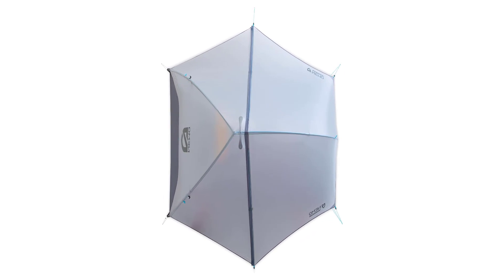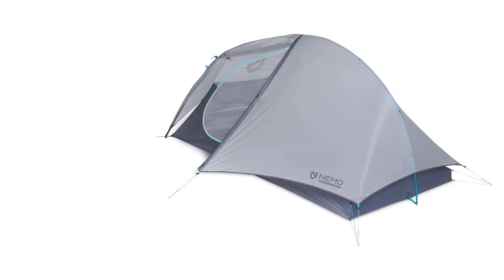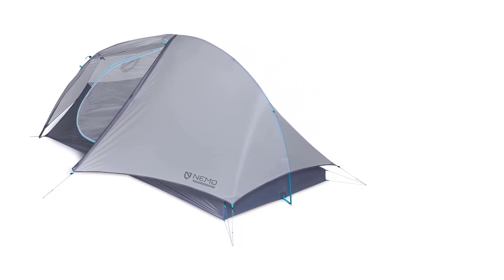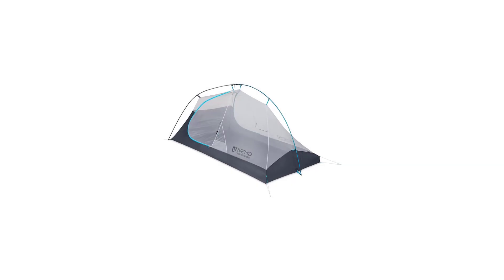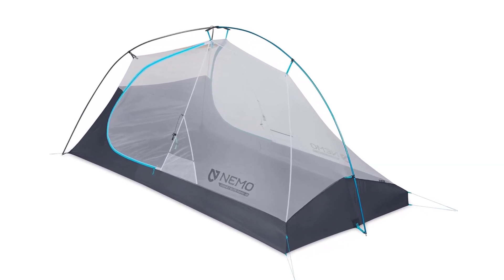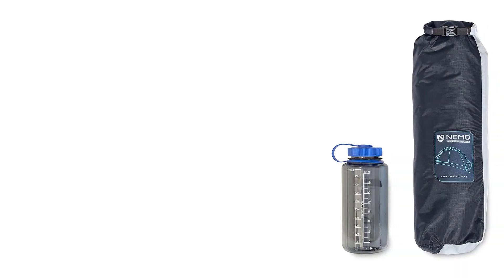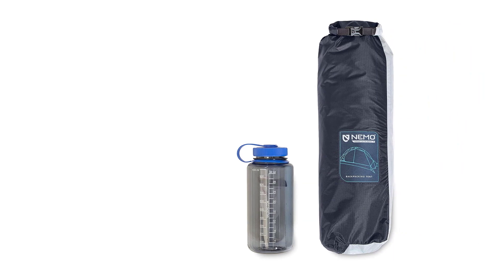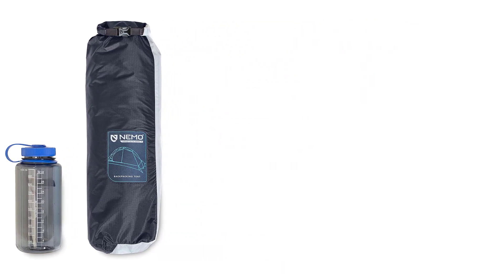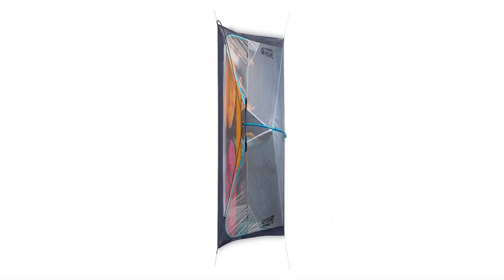Fortunately, there is enough room under the two vestibules, serviced by two doors, for a large pack, shoes, and some other gear. We've used it many times in the rain, and it's enough space to keep your kit dry even in nasty weather. Setup and takedown are also easy — once familiar with the tent, our testers set it up in less than 5 minutes. At $650, the Hornet Elite Osmo is a significant investment, but we've used it for enough nights to be impressed with its durability.